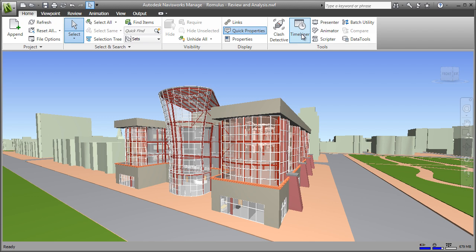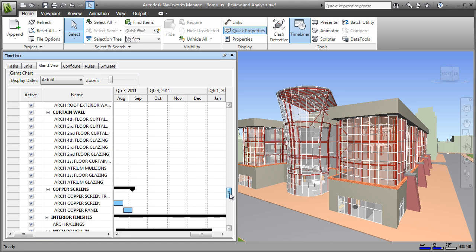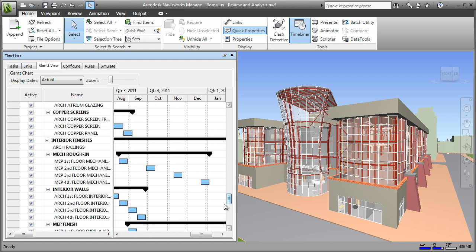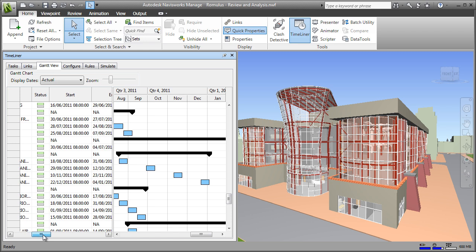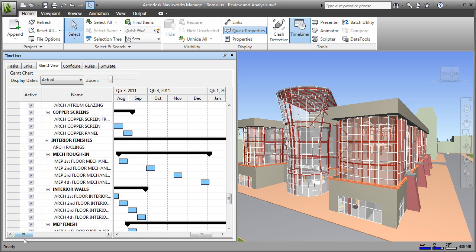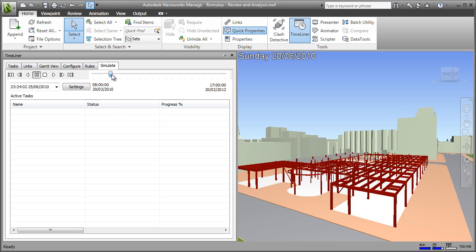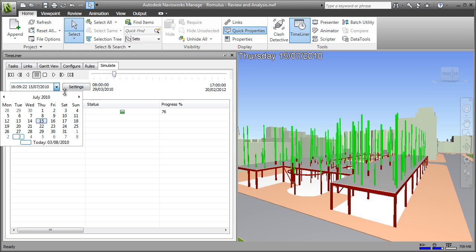Integrating design and construction models with construction schedules from third-party planning applications enables project stakeholders to visualize and validate their plans, and also simulate alternatives to prepare for what-if scenarios and identify optimum schedules. Here you can see the schedule in a Gantt chart within Navisworks, with each task linked to the design elements within the project model. In the simulation, you can see the date up in the top left, and you have a project timeline that you can play back, scroll through, or jump to specific dates.